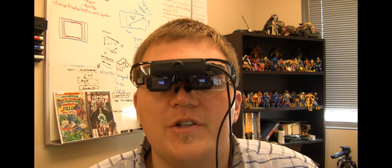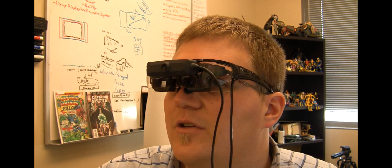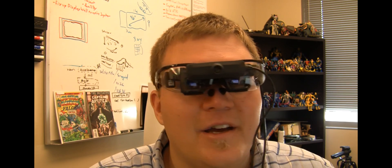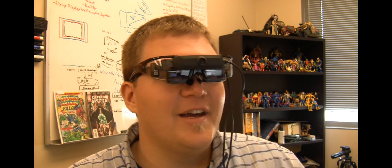Thank you guys for watching. If you have any awesome augmented reality things that you're doing, please don't hesitate to send me a video response. I do love seeing all this stuff going on in the community with AR right now — there's just so much out there. Anyway, thank you guys for watching, and until next time.